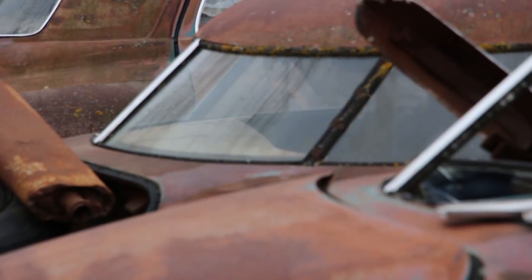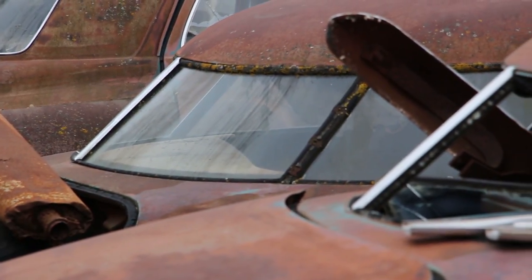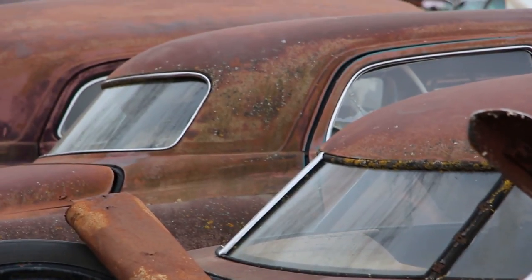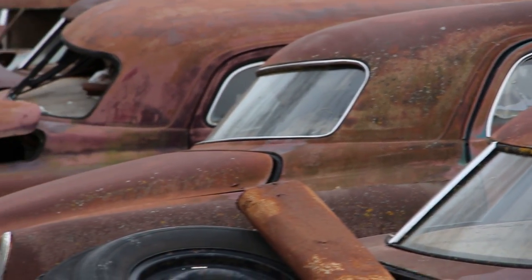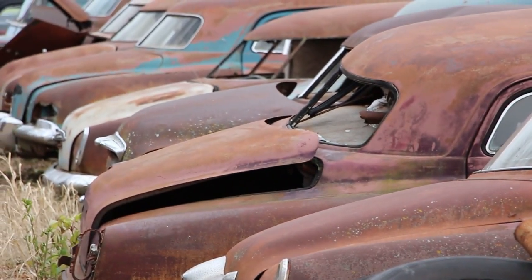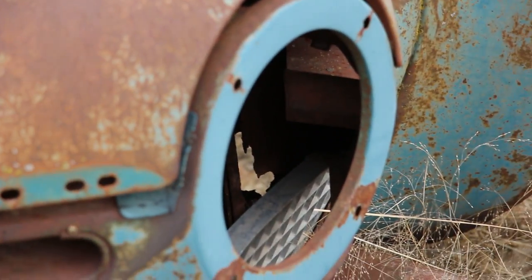Though these models were only produced for two years, they definitely left their mark for years to come. I simply think they're some of the most unique cars to have ever hit the roads in mass production, and they're surely one of the most futuristic old cars you could find.